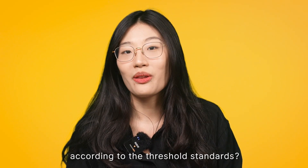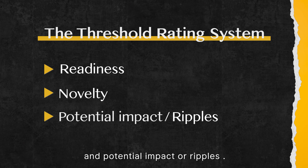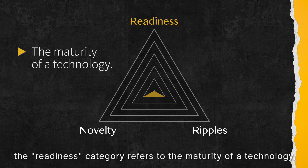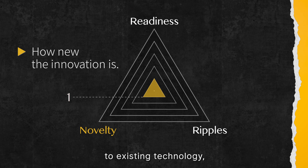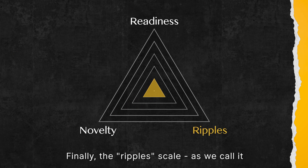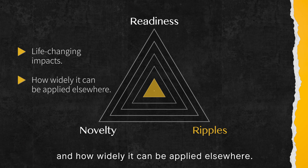So how good is SPIRIT according to Threshold standards? Let's move on to the Threshold rating system: Readiness, Novelty, and Potential Impact — or Ripple. The Readiness category refers to the maturity of a technology, from lab demonstration, that is a 1, to mass production, that is a 5. The Novelty score refers to how new the innovation is: 1 means small differentiation from existing technology, and 5 means the innovation fulfills a new function. Finally, the Ripple scale is our opinion of a technology's potential for life-changing impact and how widely it can be applied elsewhere.